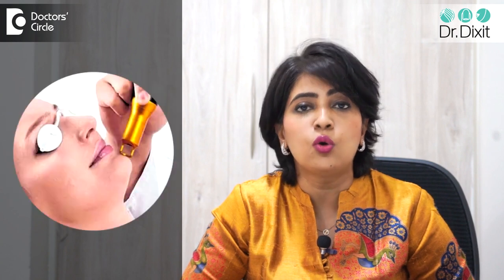Both the Q-switched laser as well as the Pico laser have been used for laser toning, which is to make the skin color more even. This is done by a process called carbon toning or gold toning, and both these treatments should be available at the nearby dermatologist. To know more about whether these lasers are a treatment for you, please speak to your dermatologist today.